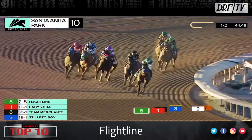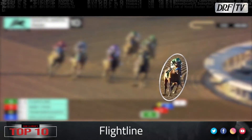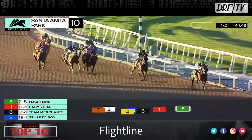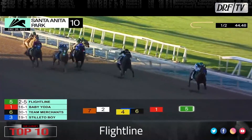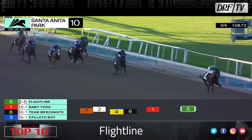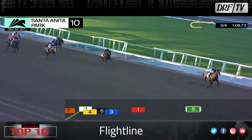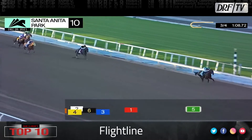Number two is Flightline, and what a brilliant horse Flightline has been so far. Let's watch his Malibu Stakes. He's run three times and won all three races by a combined 37 and a half lengths. Beyer speed figures of 105, 114, and the 118 he earned in winning the Malibu. We'll see him soon in the San Carlos Stakes, sprinting at Santa Anita.